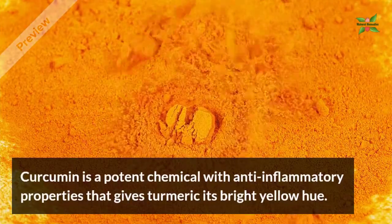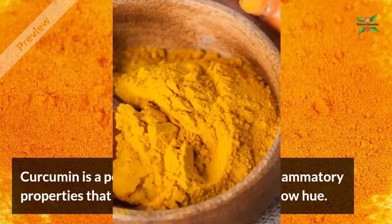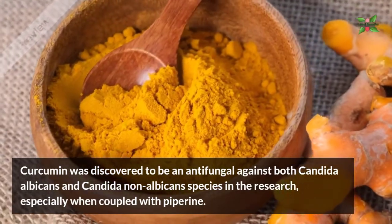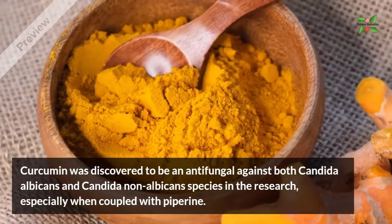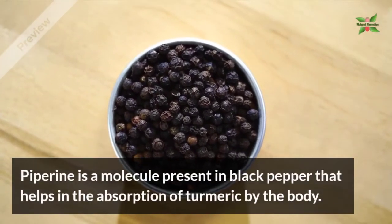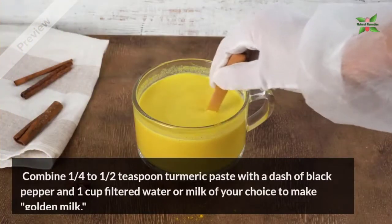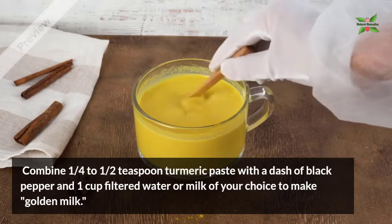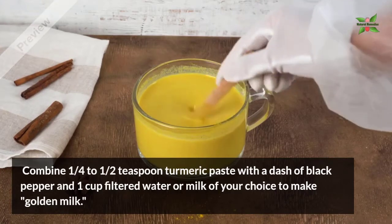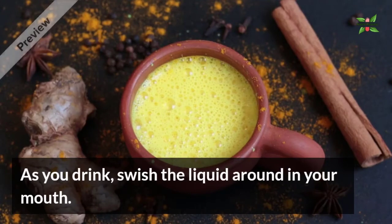5. Turmeric. Curcumin is a potent chemical with anti-inflammatory properties that gives turmeric its bright yellow hue. Curcumin was discovered to be antifungal against both Candida albicans and Candida non-albicans species in research, especially when coupled with Piperine. Piperine is a molecule present in black pepper that helps in the absorption of turmeric by the body. To make golden milk, combine one-fourth to half a teaspoon of turmeric paste with a dash of black pepper and one cup of filtered water or milk of your choice. Warm it up in a saucepan, and as you drink, swish the liquid around in your mouth.